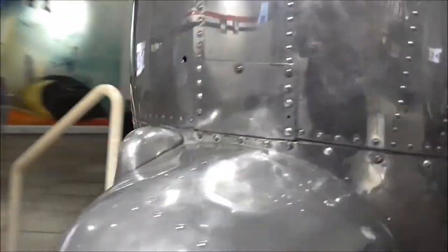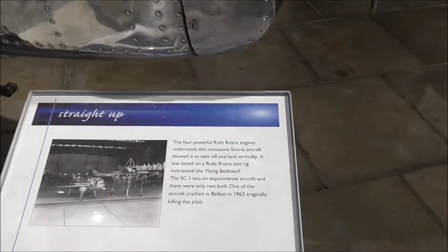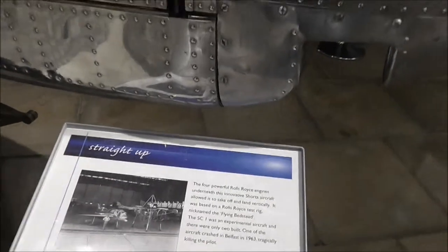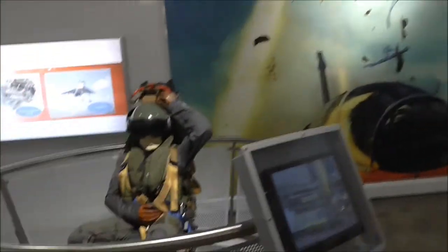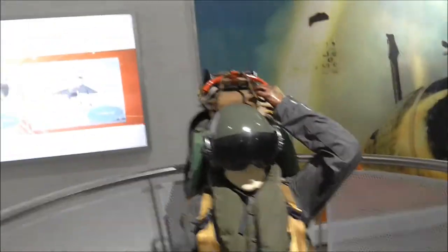And we're beside a plane here. I don't know what it is. Let's have a look. It's a flying bedstead — an experimental aircraft built by Shorts — and this was so that you didn't go down with your plane: an ejector seat.